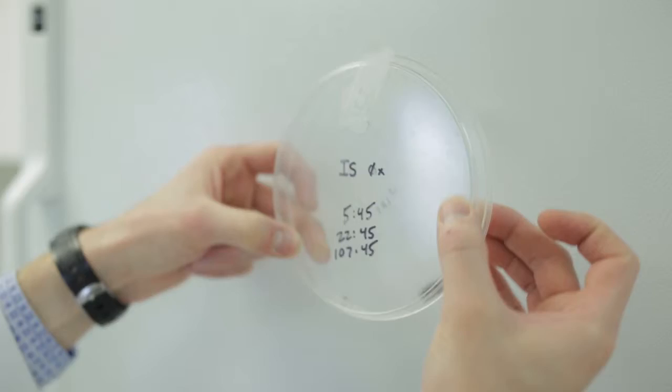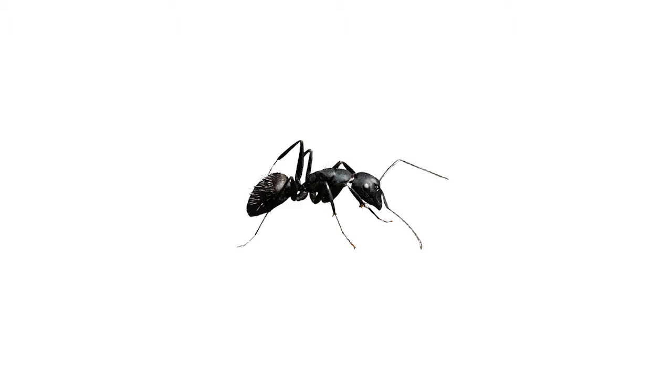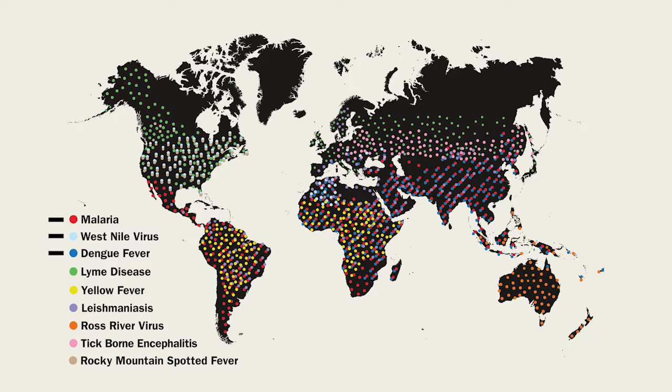Insect Shield apparel products are tested, proven, and registered to repel a wide range of bugs, including mosquitoes, ticks, flies, chiggers, ants, fleas, and midges. These insects include many species that carry dangerous diseases such as malaria, West Nile virus, Dengue fever, and Lyme disease.